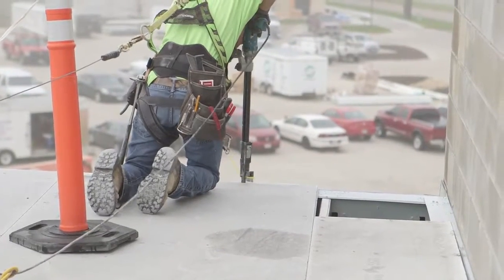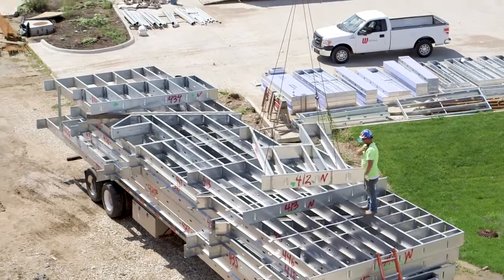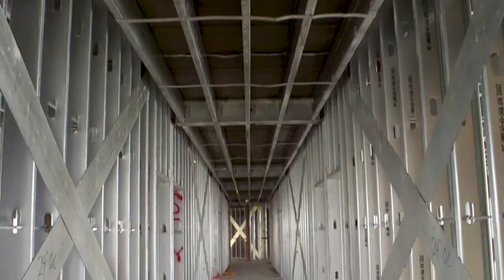The greatest challenge we've had on this project is the schedule. We have about two months from start to finish to get four stories of the building erected and closed in for the other trades to start.